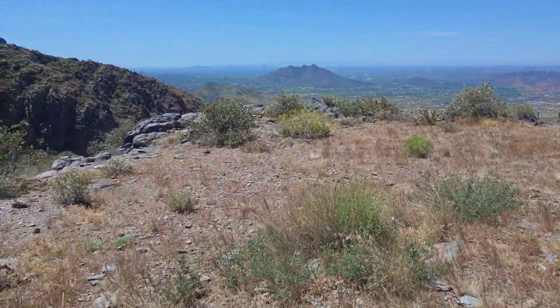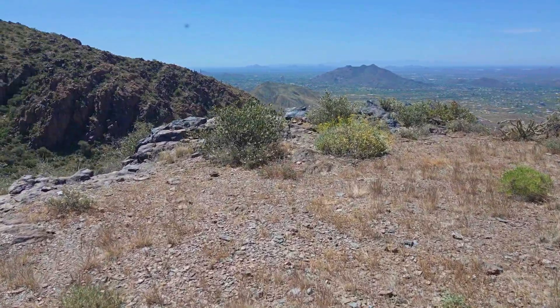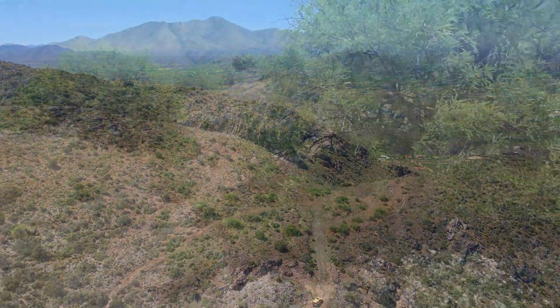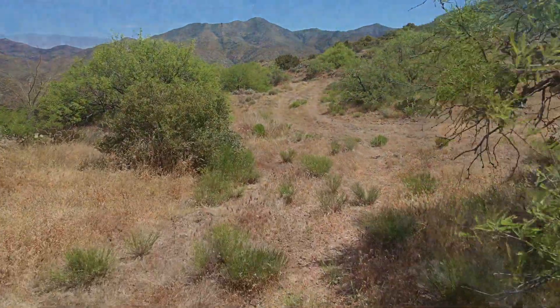It's your own private world, with a number of level building pads on the top — even a potential helipad. Cool, crisp air at 4,000 feet.